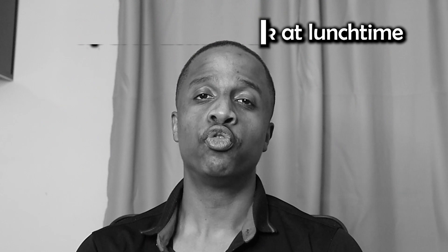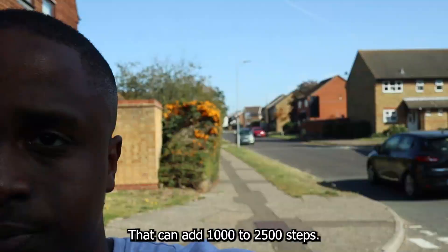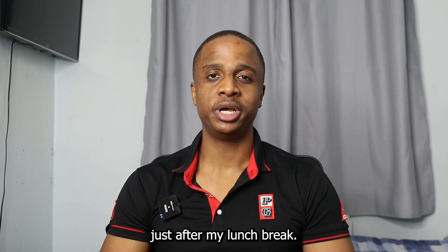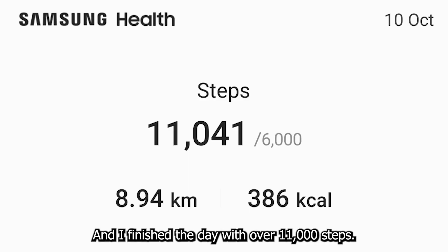Tip number five: go for a walk during your lunch break — 10 to 20 minutes — which can add one thousand to two thousand five hundred steps. To show you these techniques in action, on a sample day I was already on 8,000 steps just after my lunch break, and I finished the day with over 11,000 steps.